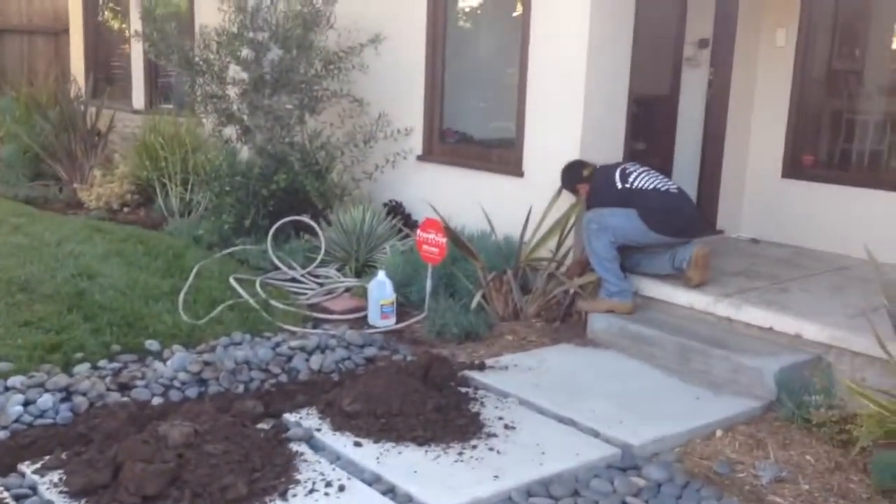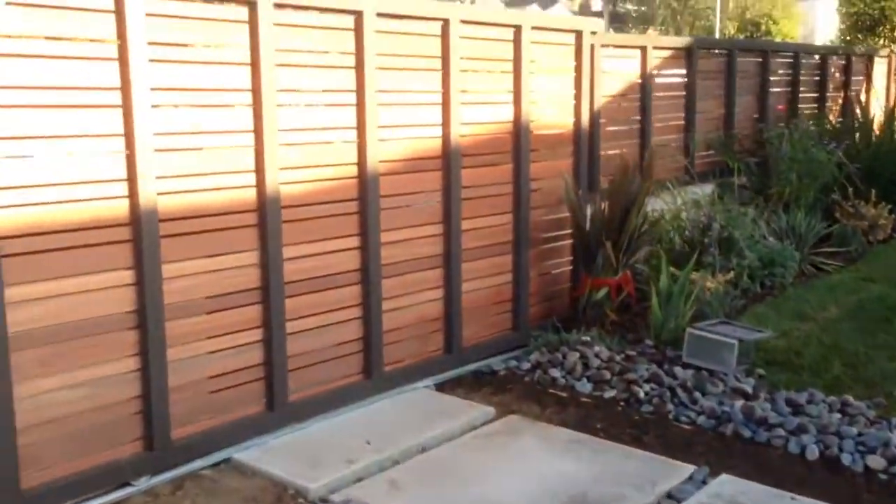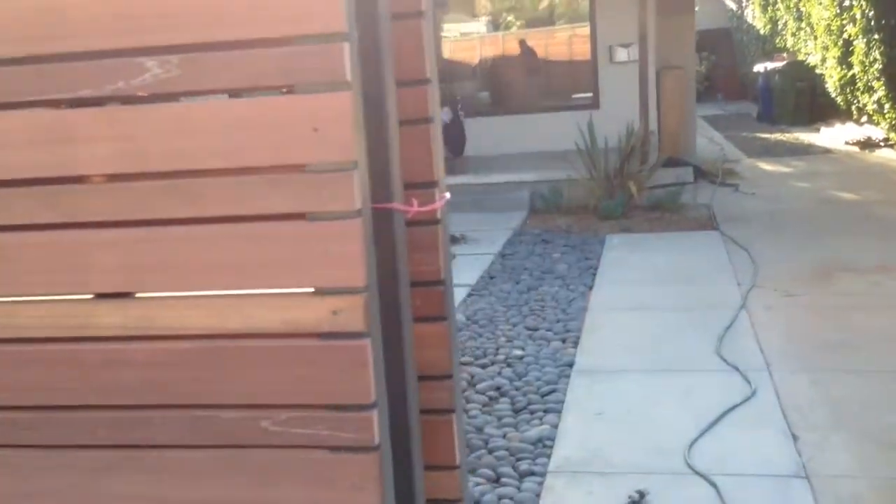This is how things look on the inside right now. We're digging for power and low voltage. This is very strong wood that will last for many, many years and doesn't require a lot of maintenance. The majority of this job is going to be done today.